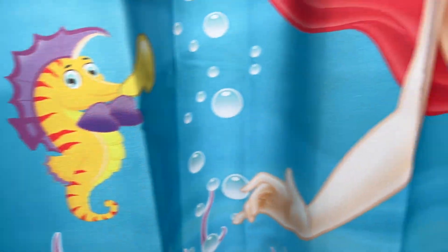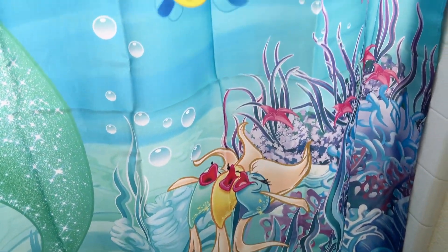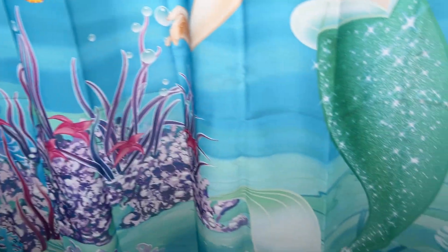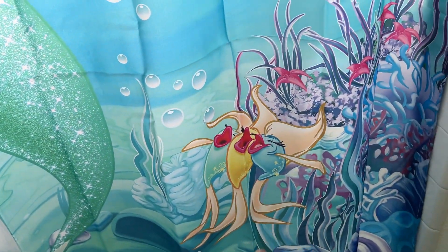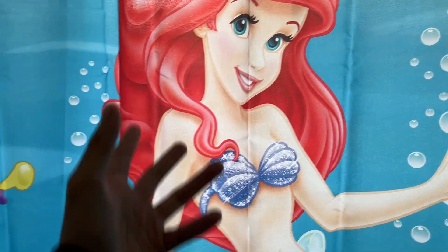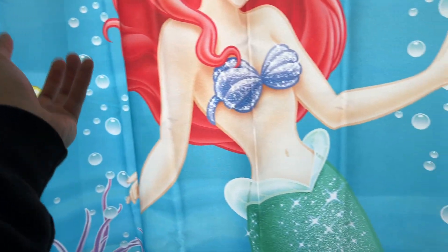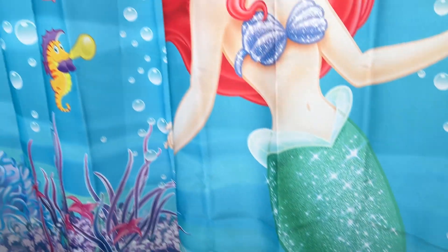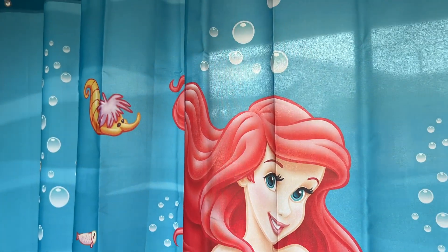Overall I think this is a really solid shower curtain, especially for those who love the Little Mermaid. You have so much going on, really great details all around, and they're underwater which kind of fits the whole shower theme with the water. Really good shower curtain and I do highly suggest it. Thank you guys so much for watching.